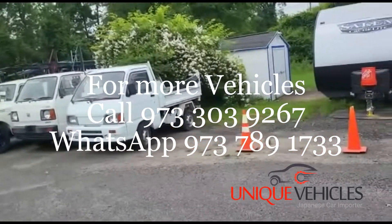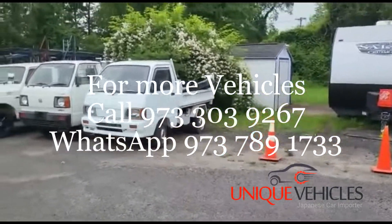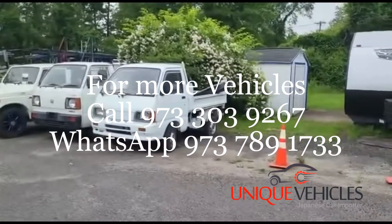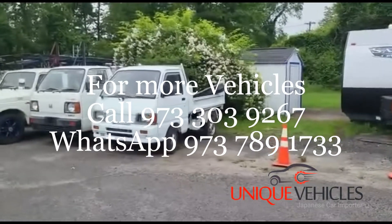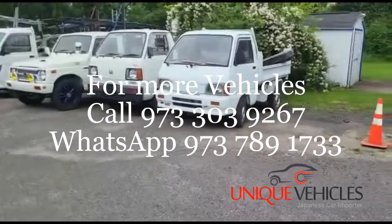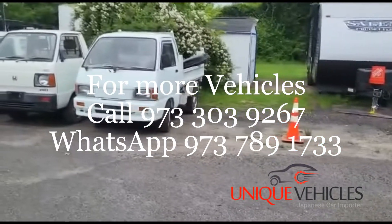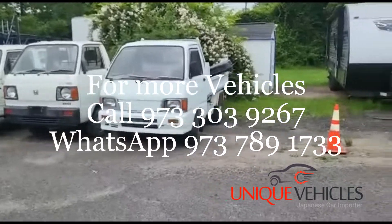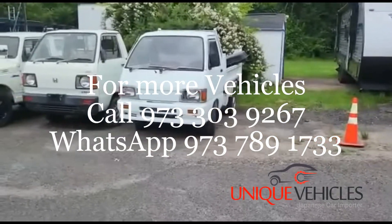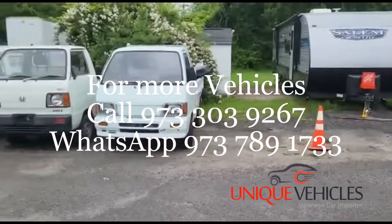Check our site — each listing gives you details about the truck, whether it's already here, in transit, or still in Japan. We always welcome you to come look at our stock. For those interested in importing, we can help you secure a vehicle in Japan and handle the full import process. We have a customs guide who can handle clearance from start to finish, and a setup in Japan to locate and bring vehicles for you.